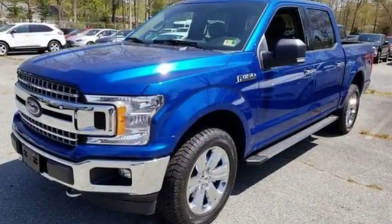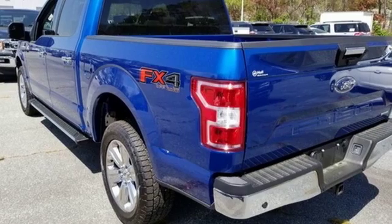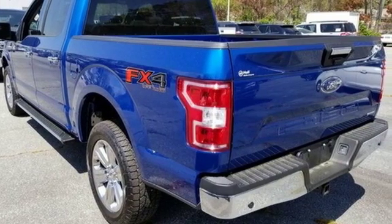Ford has won over millions of loyal customers with a wide range of value driven vehicles. You need to drive it to believe it — see it for yourself today.